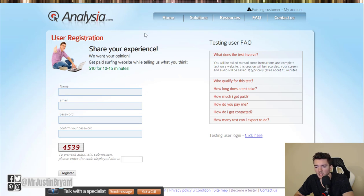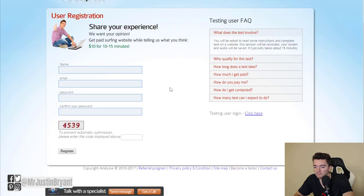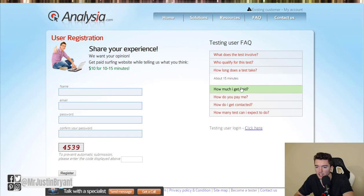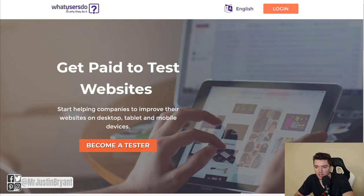Then there's Analesia.com, which pays about $10 for a 10 to 15 minute review of a website and sharing your opinion. All the qualifying details are covered on the application page at analesia.com/user — that's where you can sign up.